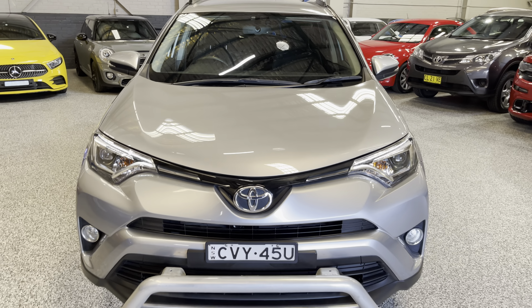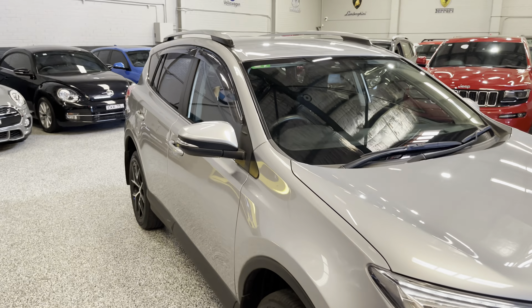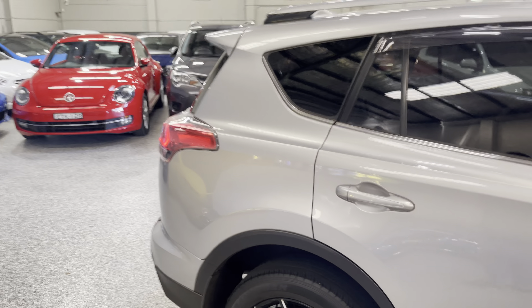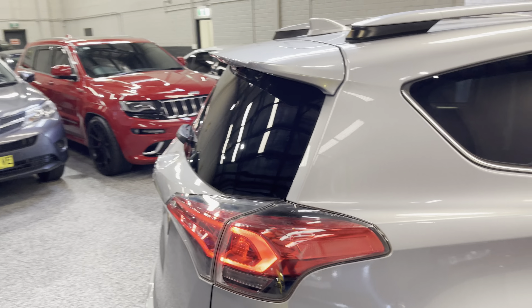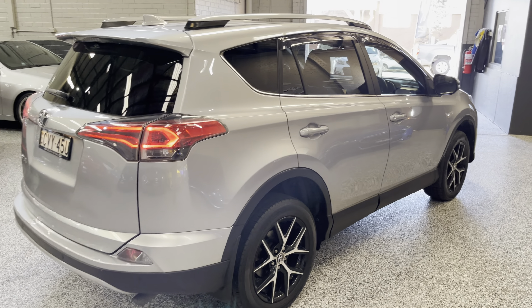So there you have it, a quick look at a 2016 Toyota RAV4 - beautiful car inside and out, fantastic to drive. If you're interested in this one, definitely give us a call. We can assist with finance and delivery, and all our cars do come with an extended warranty. Thanks for watching, hope to hear from you soon.